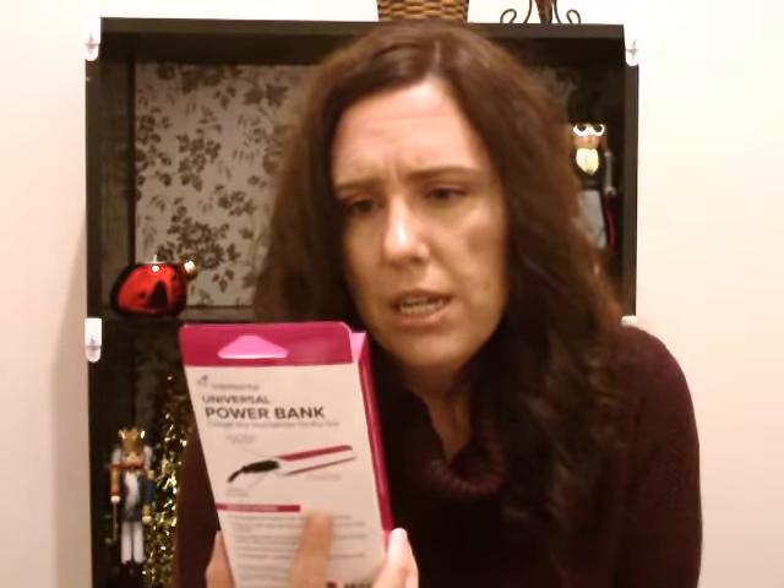For my son's stocking, one of his stocking stuffers — he got the white and black, not the pink one. I bought my husband one too. This is a Travelocity universal power bank. I got myself the pink and white one to try and got the boys the white and black.